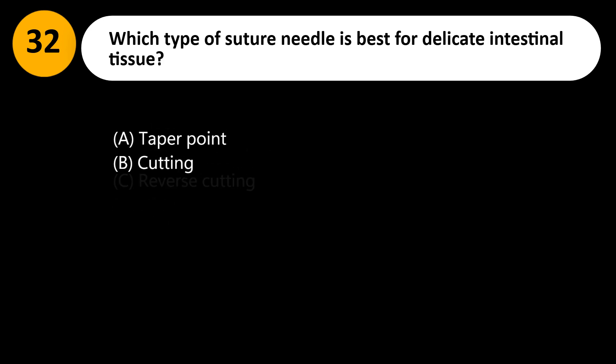Which type of suture needle is best for delicate intestinal tissue? A. Taper point. B. Cutting. C. Reverse cutting. D. Blunt.